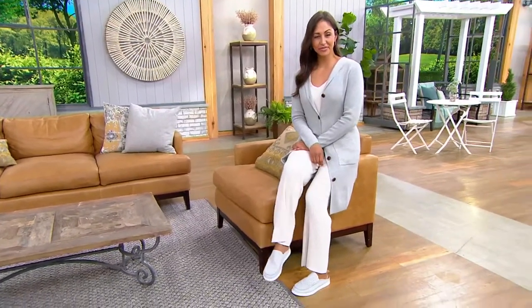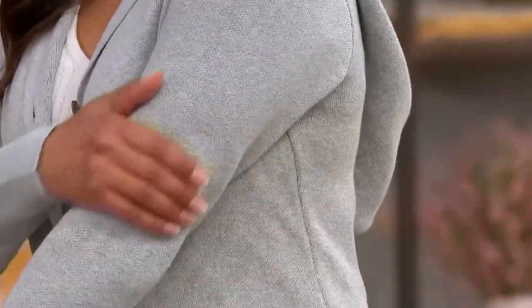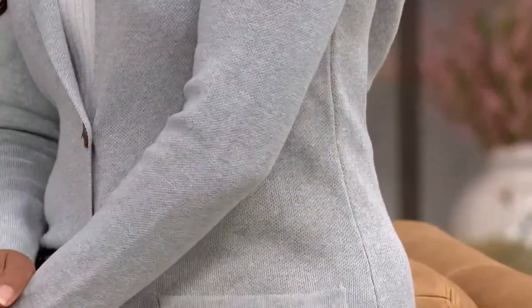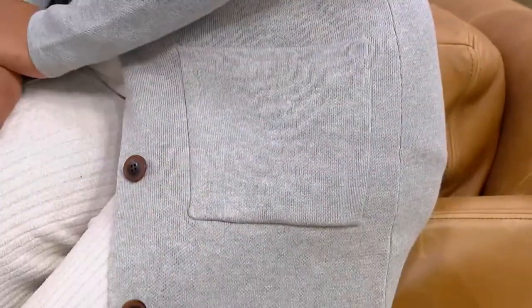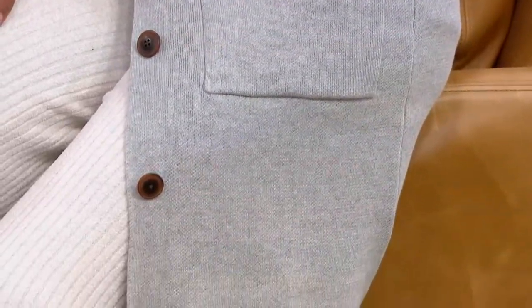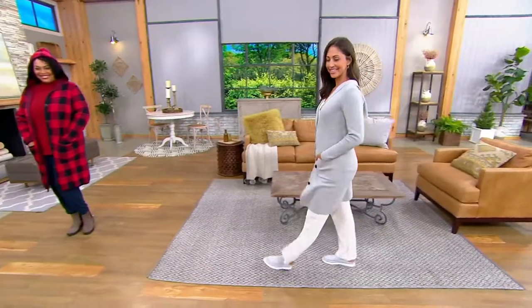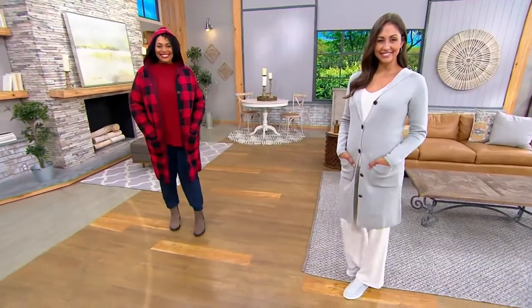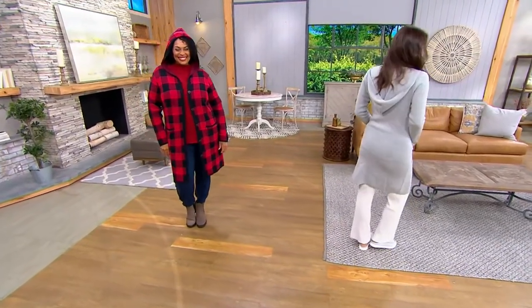We do that at Denim & Company because I want you to get home a piece that you're going to be happy with and love. This is 70% cotton and 30% poly. That poly is for durability, shape retention, and color retention. You feel like you're wearing a very, very high-end expensive sweater when you put this on. The value is tremendous — the coverage you get, the camouflage. If you get a buffalo check, good for you, but the solids are perfect also.